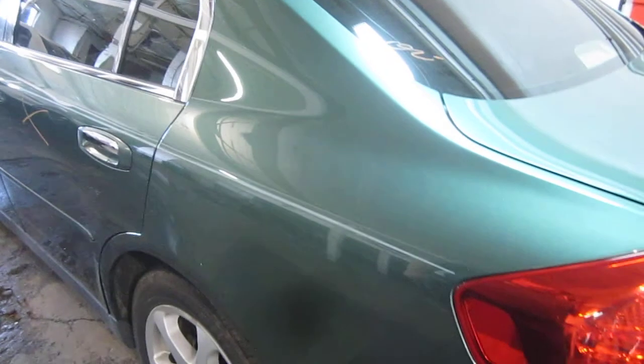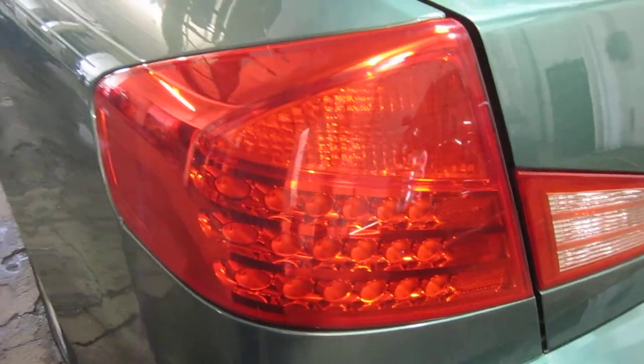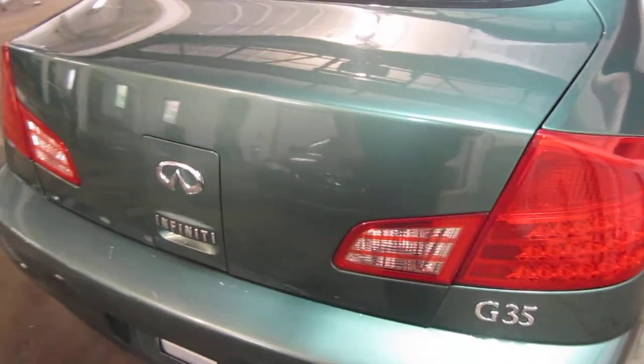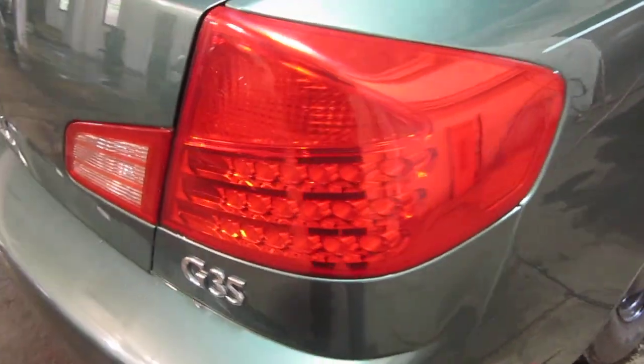The vehicle does still have a very nice driver side quarter panel as well as a good driver side quarter mounted taillight. The vehicle's trunk lid is still in excellent condition as well. The vehicle does still have a good right quarter mounted taillight as well as a very nice quarter mounted fuel filler door.